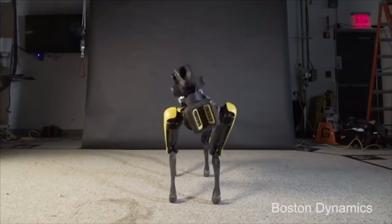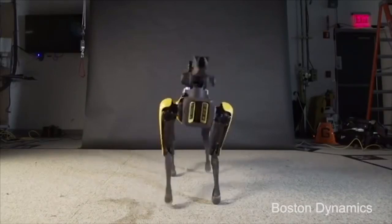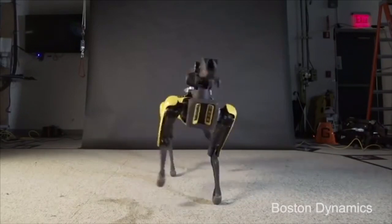Hello everyone and this is your Daily Hive Online. Boston Dynamics released a new video of its four-legged robot Spot dancing to Uptown Funk by Bruno Mars.